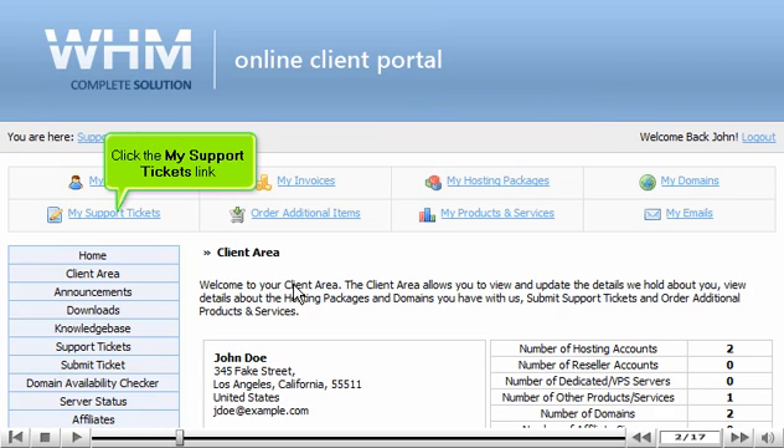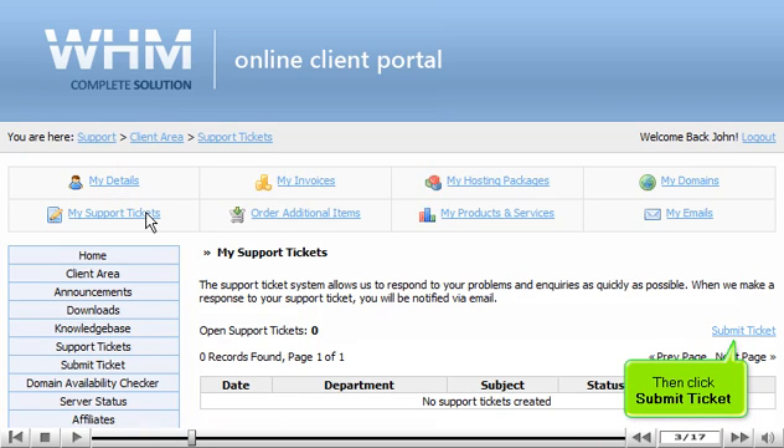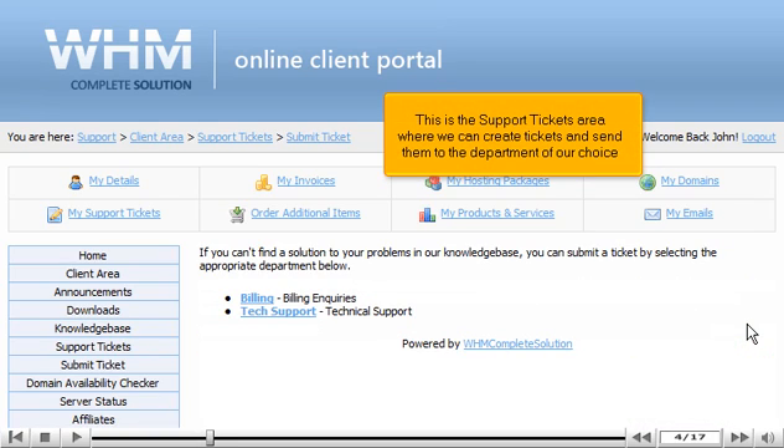Click the My Support Tickets link, then click Submit Ticket. This is the Support Tickets area where we can create tickets and send them to the department of our choice.